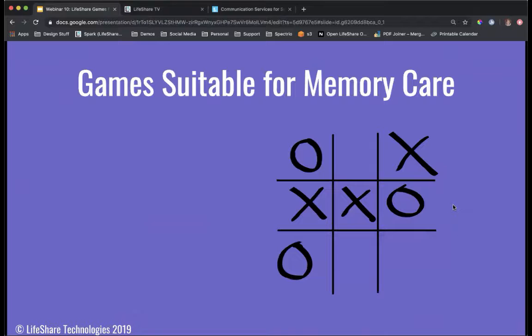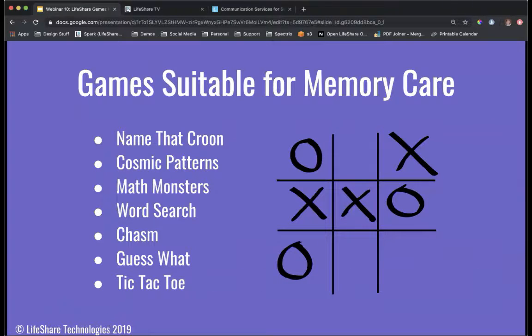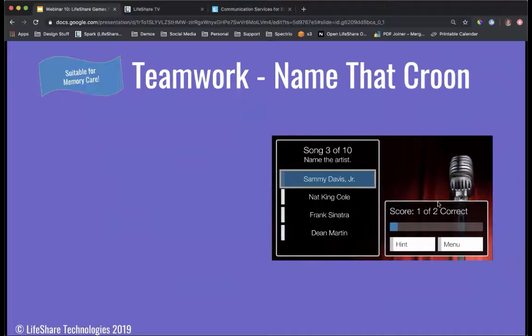We have many games suitable for memory care. The games we're highlighting today are great for any unit, but specifically for memory care — though they are enjoyed by all. Those games are Name That Croon, Cosmic Patterns, Math Monsters, Word Search, Chasm, Guess What, and Tic-Tac-Toe. We'll go through those games in more detail now so you have a sneak peek and a better idea of what each specific game entails.